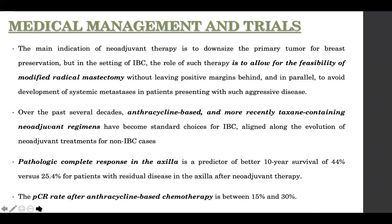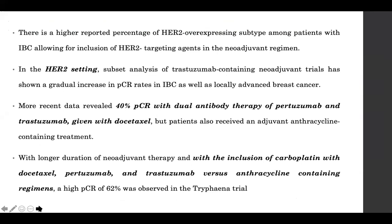In inflammatory breast carcinoma, axillary pathological complete response specifically shows that twice the number of patients do well when axillary PCR is achieved. PCR rates for anthracycline-based chemotherapy are between 15 and 30%. Given that HER2-expressing subtype constitutes 35 to 50% of IBC patients, there is an opportunity to add HER2-targeting agents.